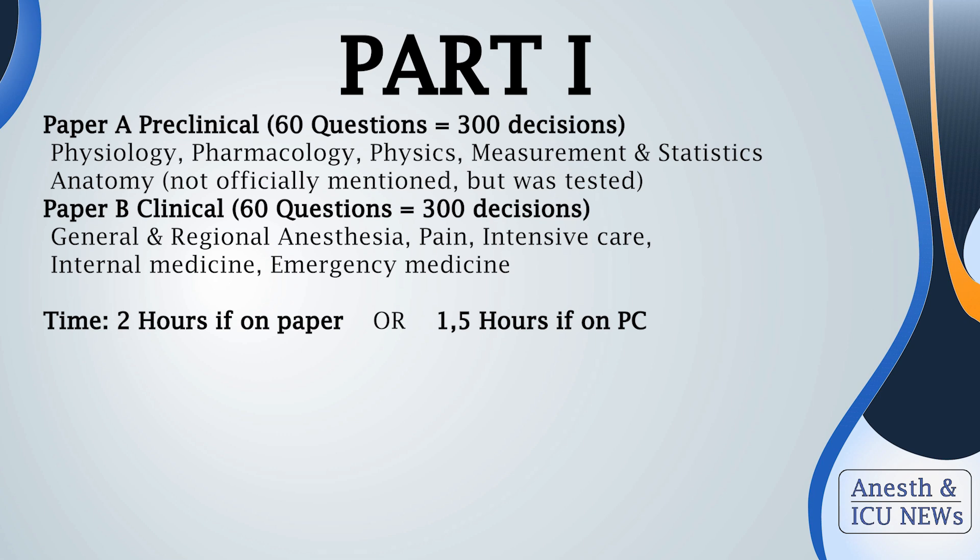For both parts you have two hours if doing them on paper, or one and a half hours on computer. Between them you have time to grab some lunch and stress out for a few minutes. In each part you will have 60 questions with five choices, so you have to make 300 decisions — that equals 300 points per part, 600 in total.